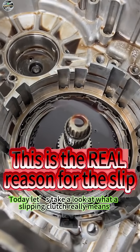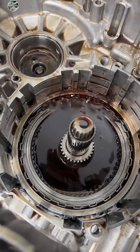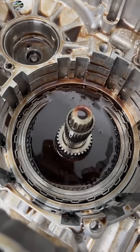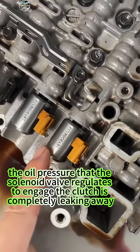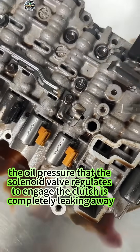Today, let's take a look at what a slipping clutch really means. Check this out. The pressure loss here is really bad. In other words, the oil pressure that the solenoid valve regulates to engage the clutch is completely leaking away.